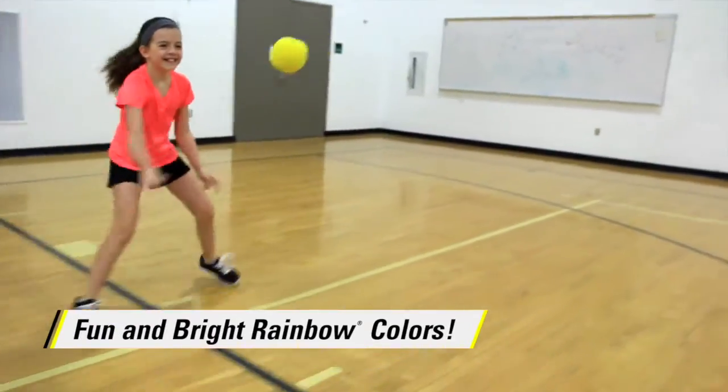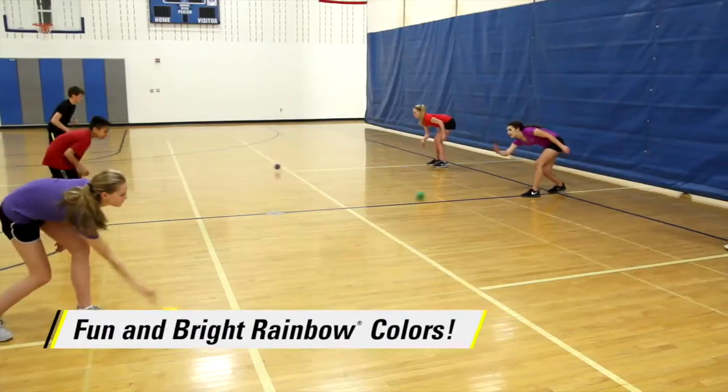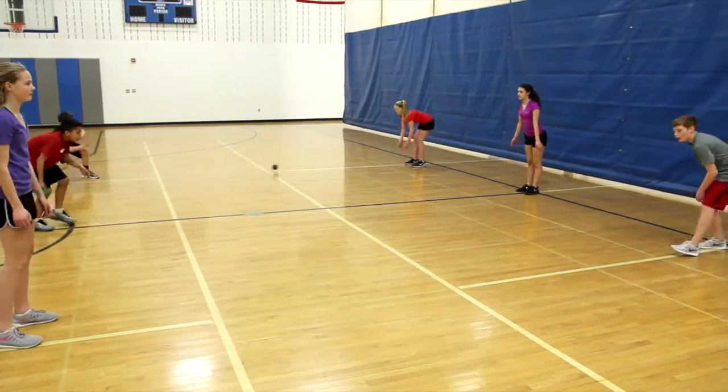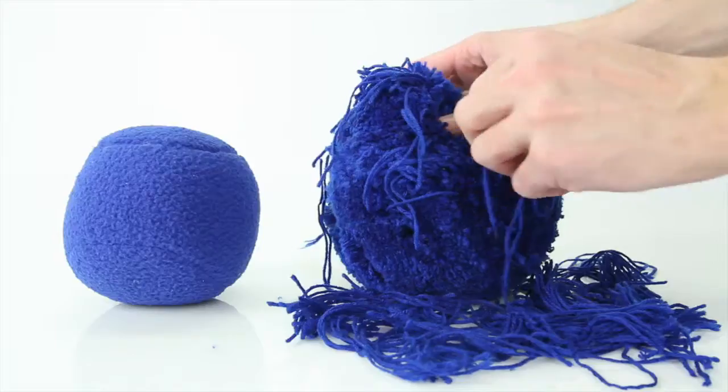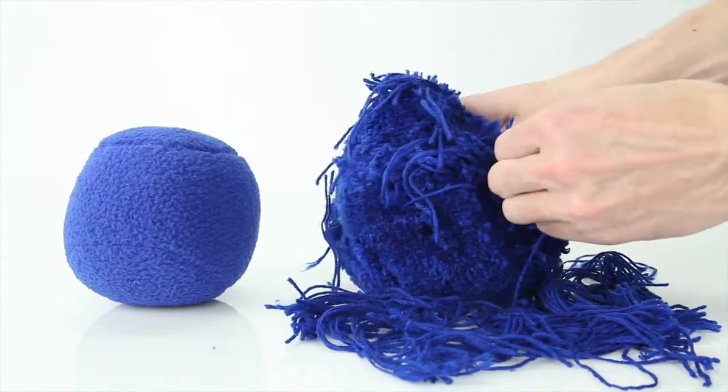Fun, bright, rainbow colors teach children about color recognition and how to track. Made of a durable synthetic fabric that looks just like fleece, there is no concern about this ball unraveling or yarn to pick loose like with other fleece balls.